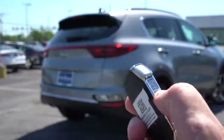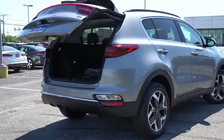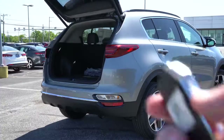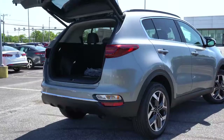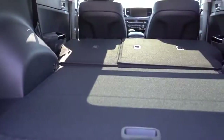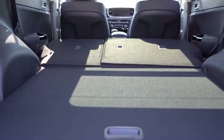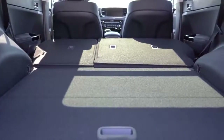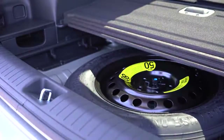Now around back when it comes to opening the rear liftgate, there is a button on the key fob, a button on the liftgate itself, and a button by the driver's left knee as well. Once opened up, cargo capacity comes in at 30.7 cubic feet. If that is not enough space, the rear seats fold down in a 60/40 split, bumping that up to 60.1 cubic feet.